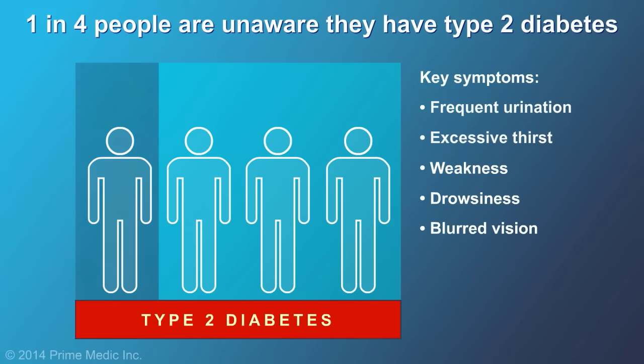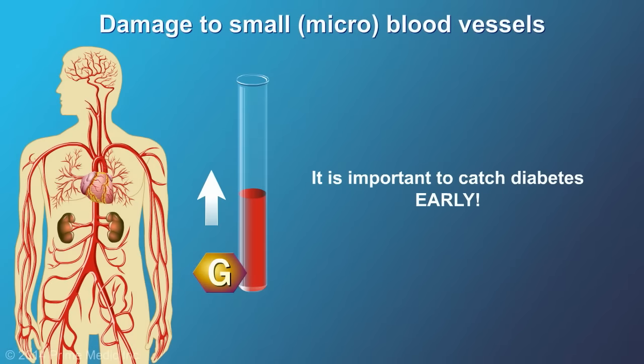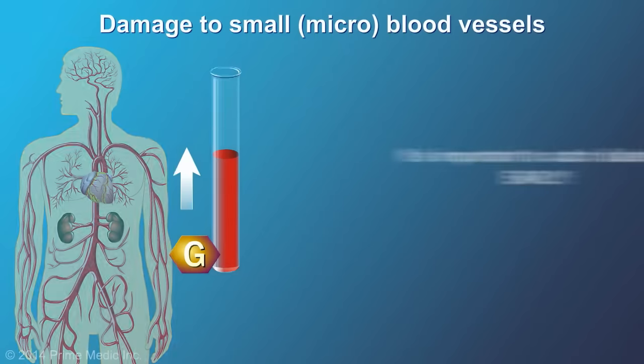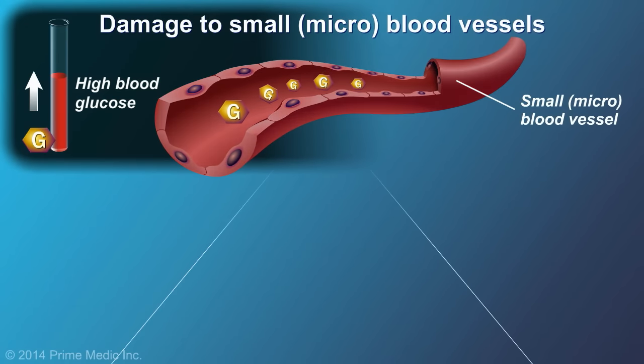About one in four people with Type 2 diabetes are unaware that they have the disease. It is important to catch diabetes early. Over time, high blood glucose damages the blood vessels, which can damage the organs that these vessels supply, leading to a variety of health complications.